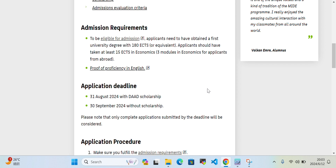The deadlines are: 31 August 2024 with the DAAD scholarship, and 30 September 2024 without scholarship. These are the application deadlines you need to keep in mind.